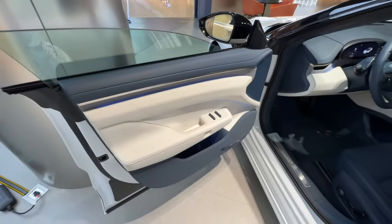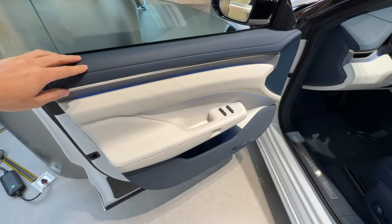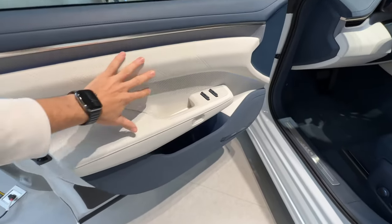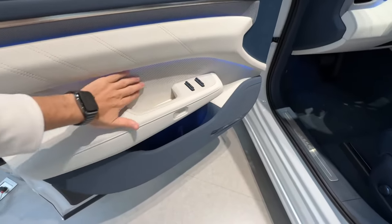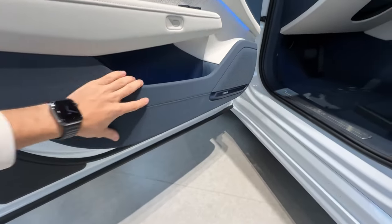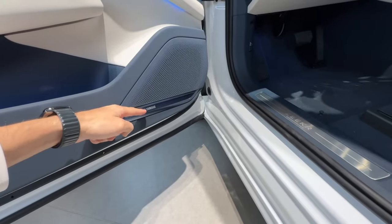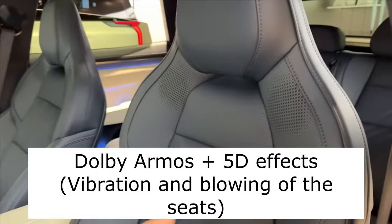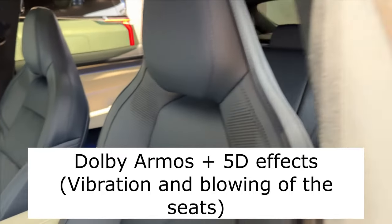The glass is the same as before. The interior trim materials have changed. On the door card, the upper part is made of leatherette — quite quality leatherette. The inset is now Napa, with a piece of Alcantara inside. There used to be 10 Yamaha speakers; now there are 28, located in all the headrests and even in the back.